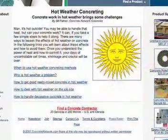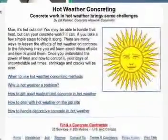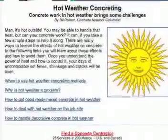Evaporation, exothermic reactions, condensation, ambient temperatures, and friction all play a big role. ConcreteNetwork.com has compiled a comprehensive section called Hot Weather Concreting, where all of the technical whys and how-tos are included.